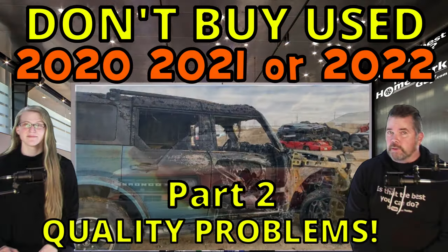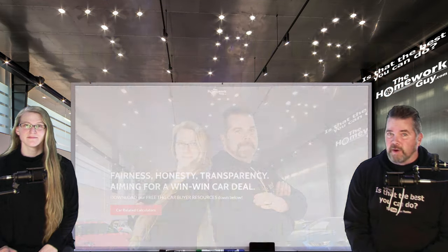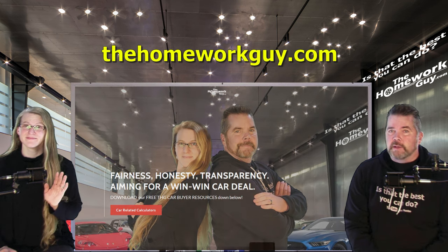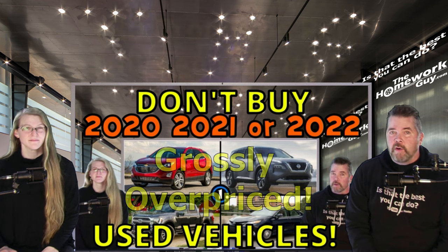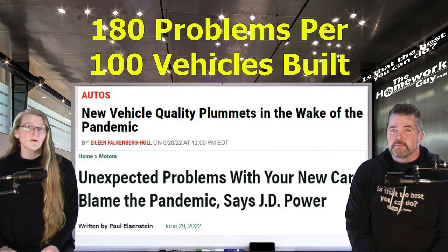There are quality problems with 2020, 2021, and 2022 cars — don't buy these cars. Hi, I'm Kevin Hunter, the Homework Guy, here with Amazing Elizabeth, the Homework Gal. We just published a show titled 'Don't Buy 2020, 2021, and 2022 Vehicles,' but the biggest reason we shared was that those cars are grossly overpriced. This is a follow-up to that show because our viewers asked for more details on the quality concerns.